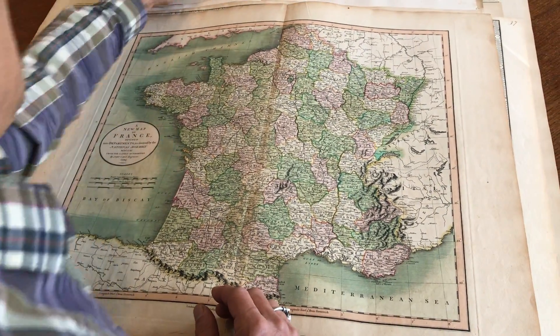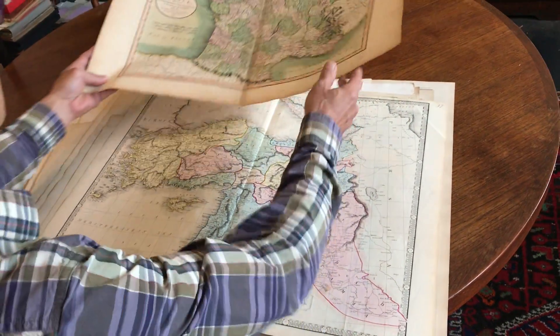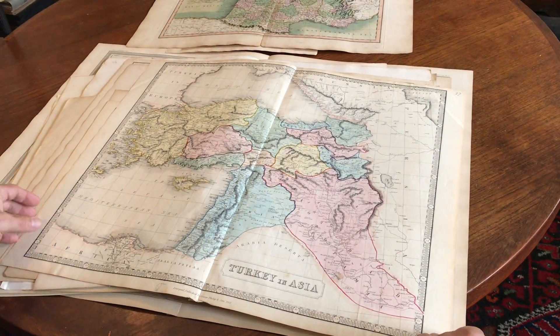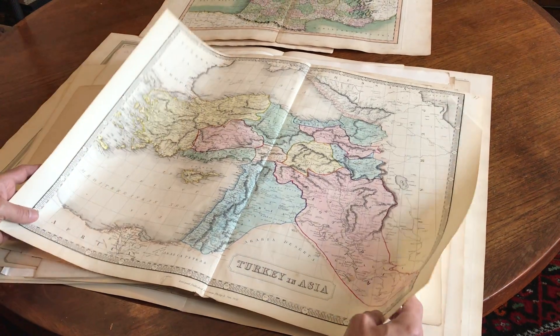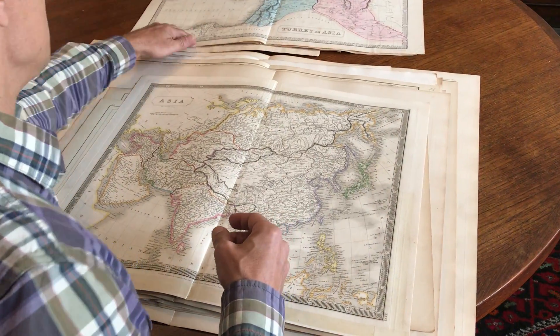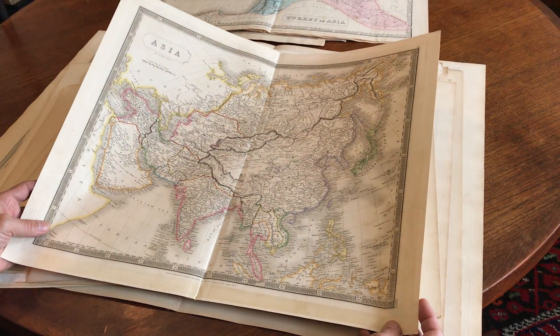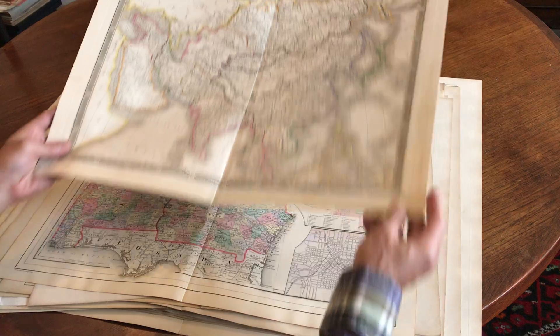Then we get into an assortment of larger folio sheet maps that have just been cataloged. Here's a Carrie map of France. And here's an interesting George Philip, 1851, of Turkey and Asia — Syria, Mesopotamia, Iraq, and so on. And this is an attractive map with original hand color, 1829, by Sydney Hall of Asia.